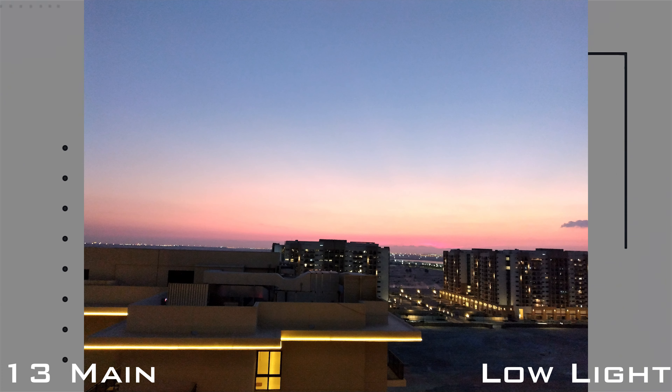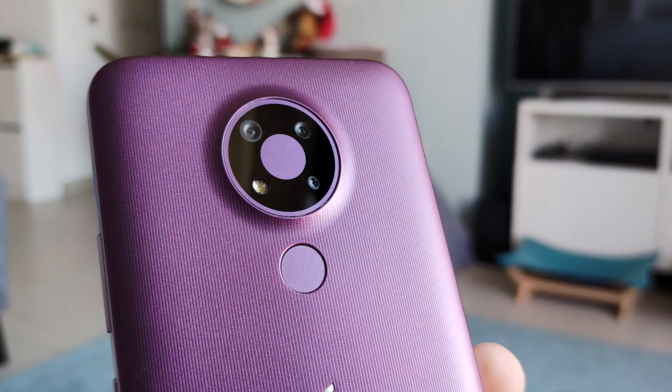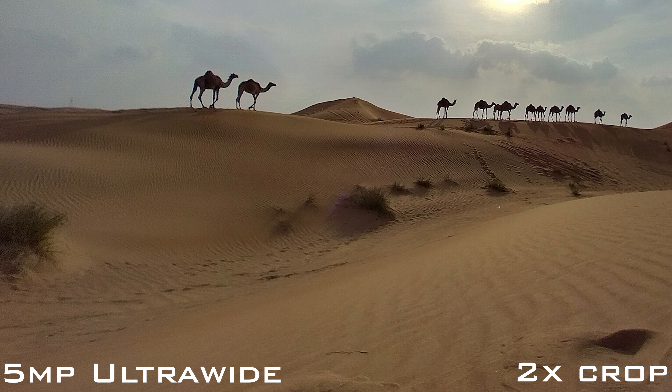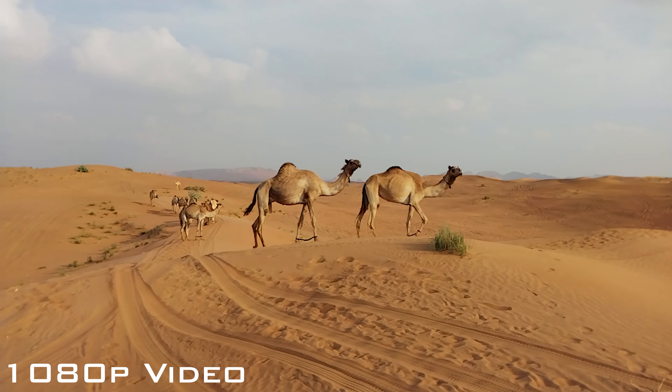The camera situation also isn't great in any situation outside of perfect lighting. This also applies to the other main camera — the 5-megapixel ultrawide — which almost never impressed me. The images it captures are too soft most of the time, and the edges lose so much detail compared to the center.